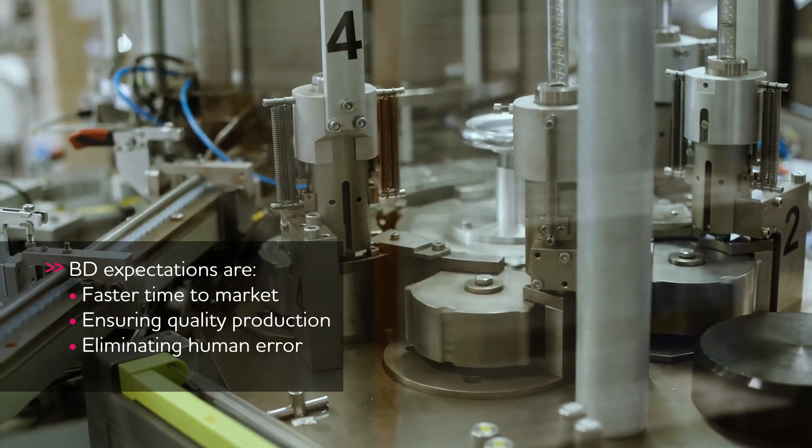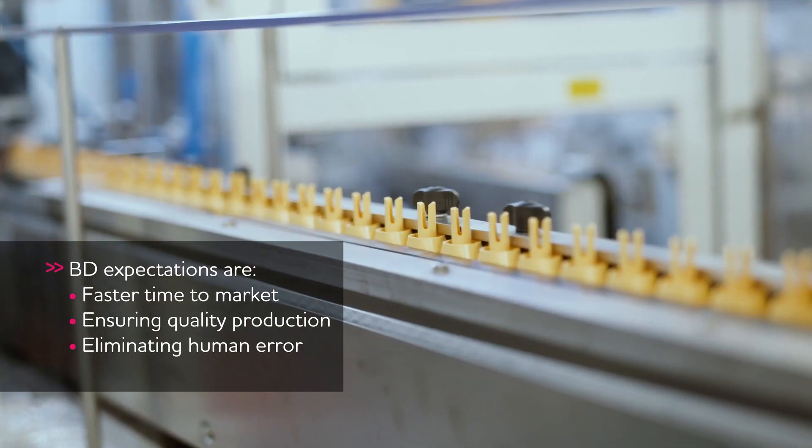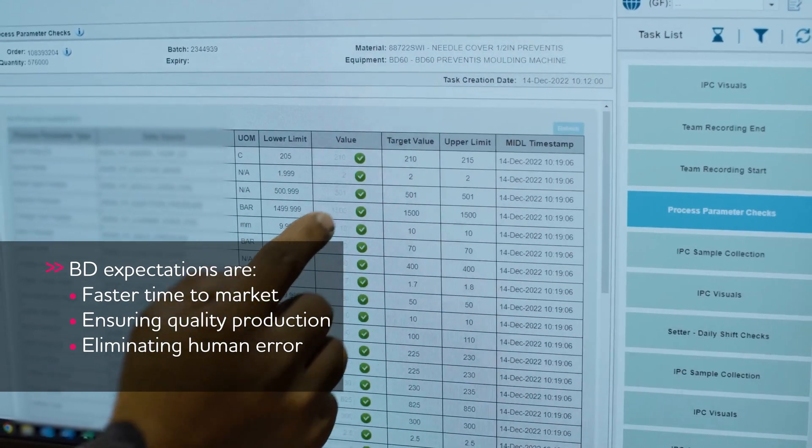Our aim is 100% quality products, 100% of the time. We expect EDHR will result in a faster time to market and quicker response times to any product that doesn't meet our standard.